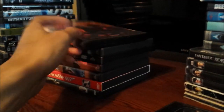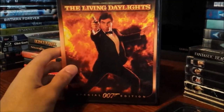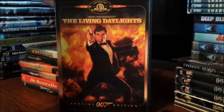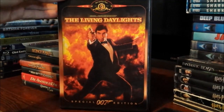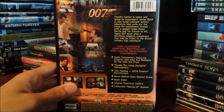Then The Living Daylights, also on a special edition DVD — Timothy Dalton's first outing as James Bond. As you can see he's standing right inside of an explosion, which I don't know if that's really the best cover for this movie, but it's really amazing and really fun. And there's the back side of the film.